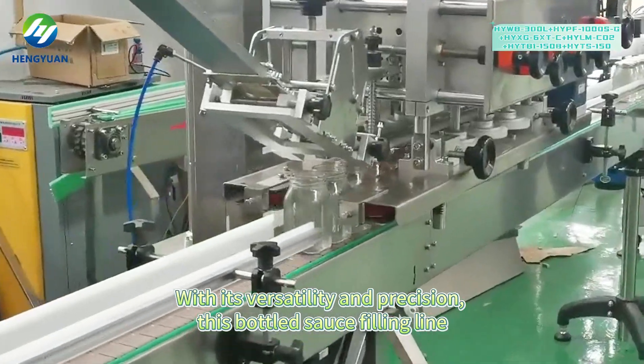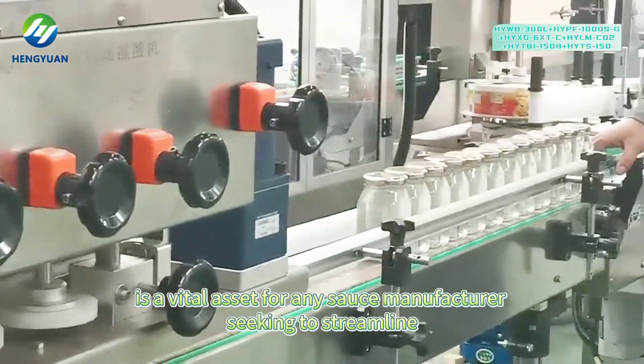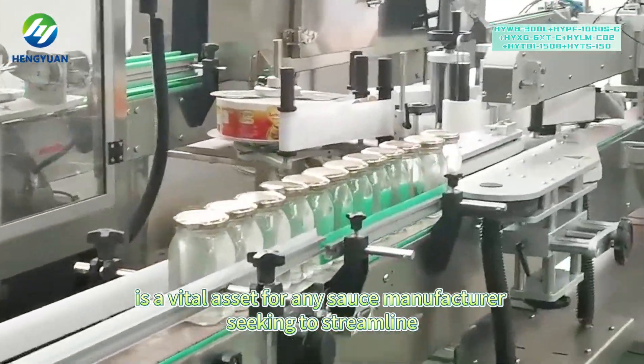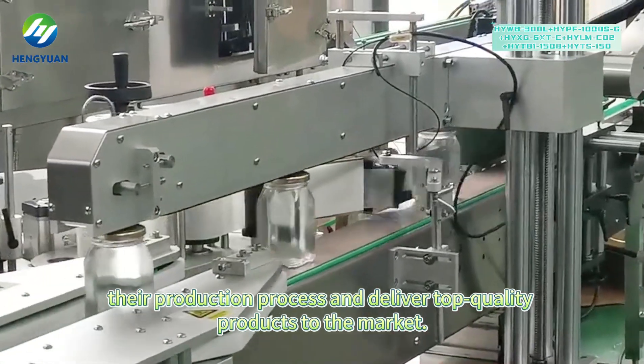With its versatility and precision, this bottled sauce fill-in-line is a vital asset for any sauce manufacturer seeking to streamline their production process and deliver top-quality products to the market.